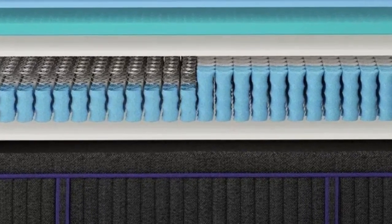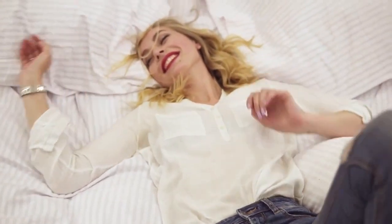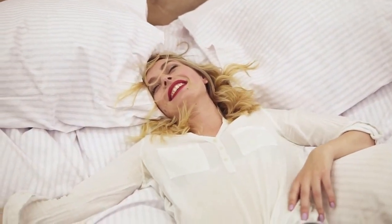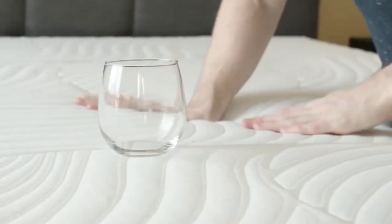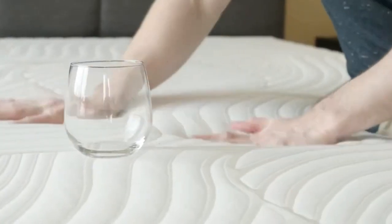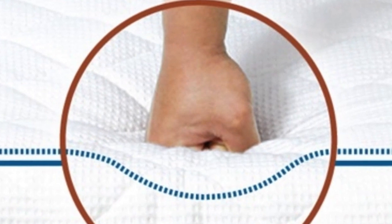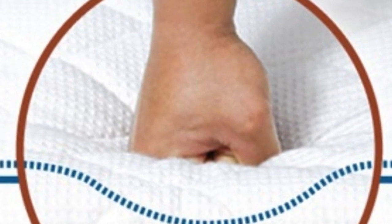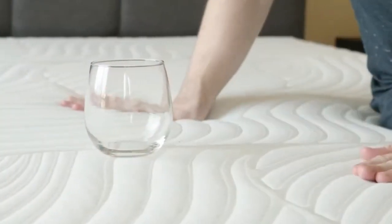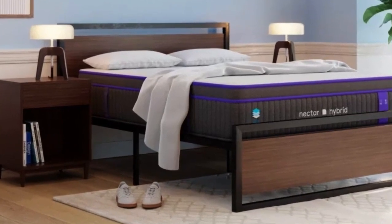The Nectar Company states that the Nectar Premier Copper is their tallest (14 inches), coolest, and most supportive mattress in their all-foam bedline. This mattress scored a 7 on the firmness scale, making it slightly firmer than the industry standard for a medium-firm mattress. However, the longer you spend on this mattress, the more you'll find yourself sinking into its memory foam layers, which may give it more of a medium-soft feel throughout the night. Many users on the Nectar website stated that the Nectar Premier Copper helped eliminate their shoulder and hip pain after a few months of sleep. Other customers commented on how cool this mattress sleeps, and some even said they prefer it over any hotel or Airbnb mattress they've tried while traveling.